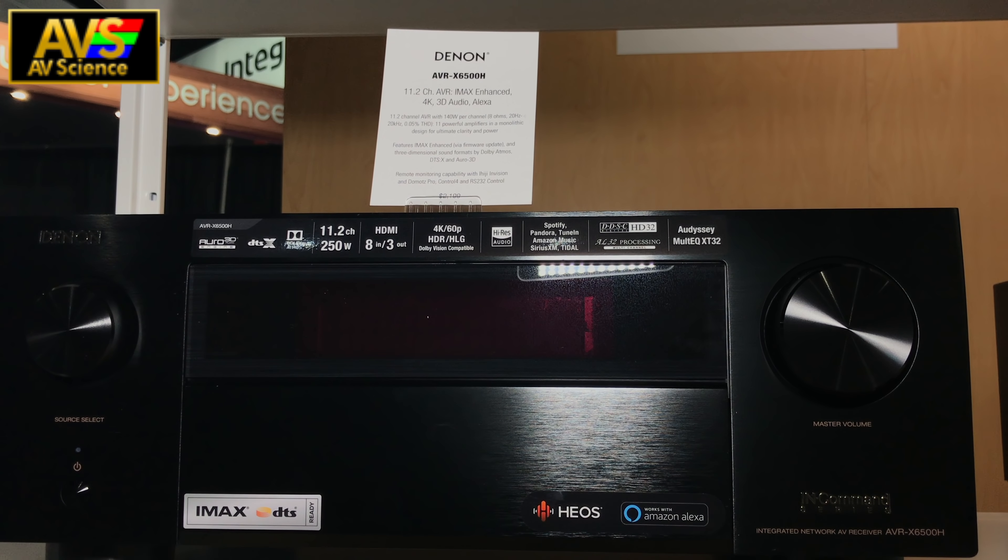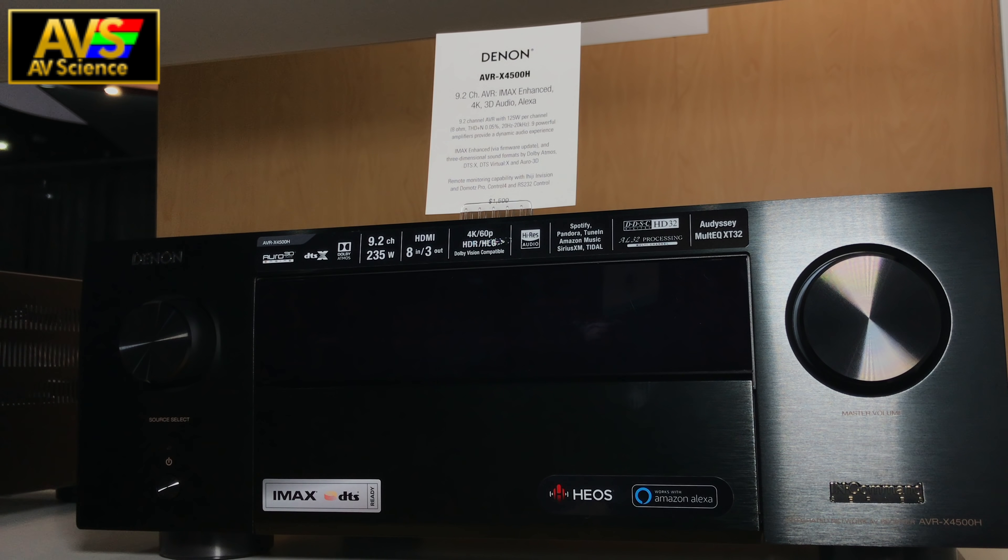Another addition to these three is the Domats Pro Remote System Monitoring and Management. If you're not familiar with this, it was talked about in the Marantz video I uploaded yesterday — I'll put a link in the description and a card up on screen right now. And of course, all three of them support AirPlay 2 and Voice Command via Amazon Alexa.